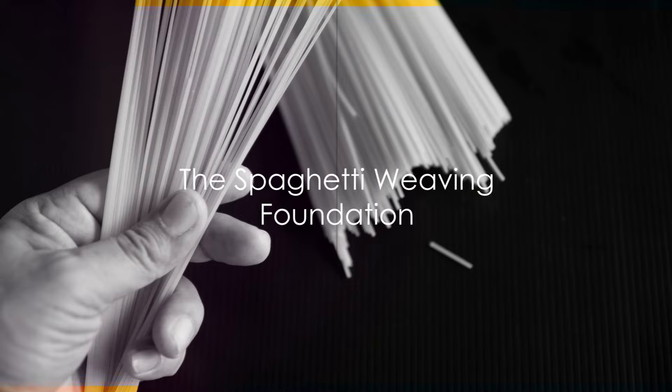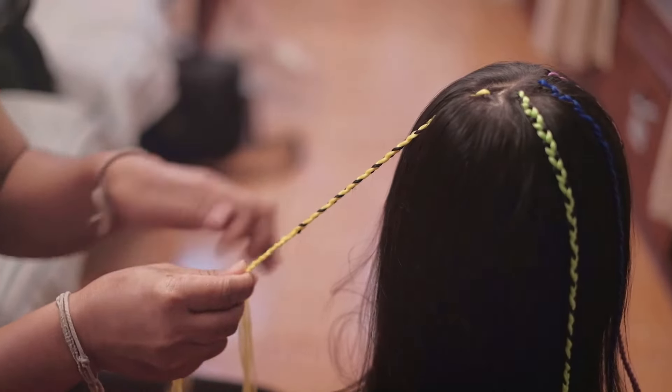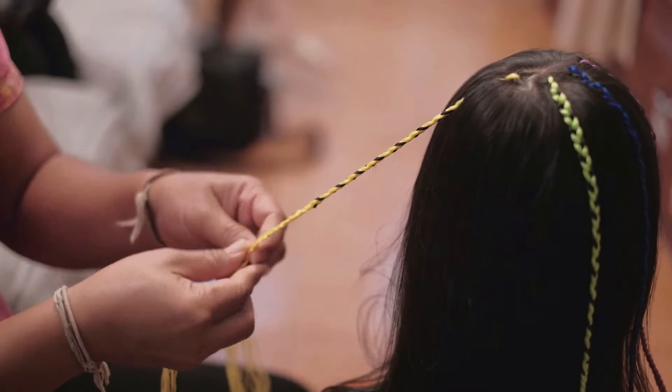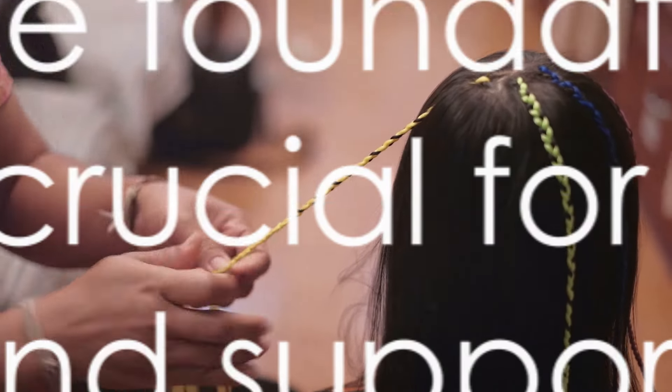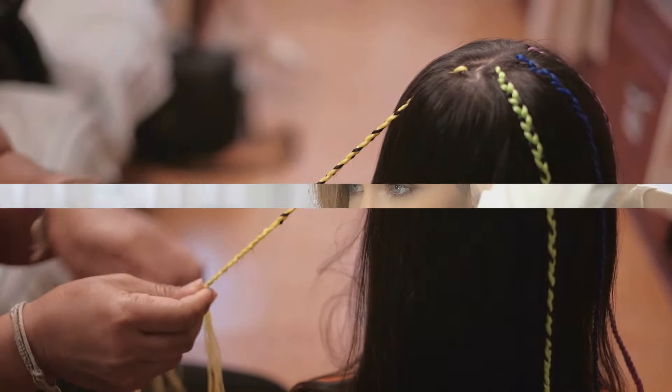Now, it's time to get crafty. Grab a handful of spaghetti noodles. Weave them through your hair, creating a lattice pattern as intricate as a medieval castle. This is the foundation of your style, providing the structure and support your hair needs.